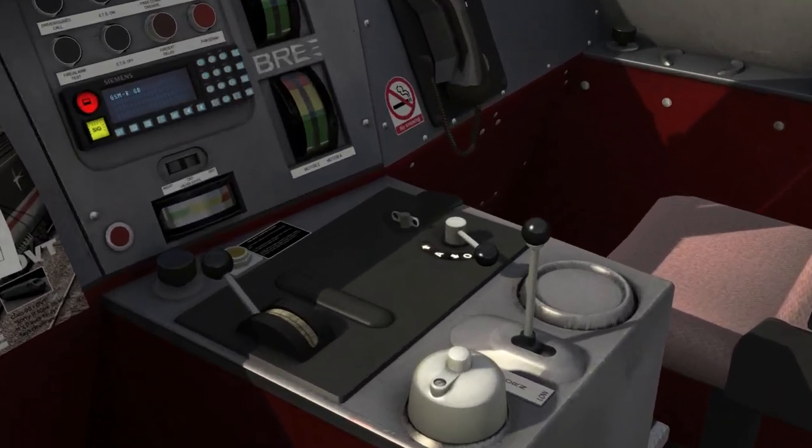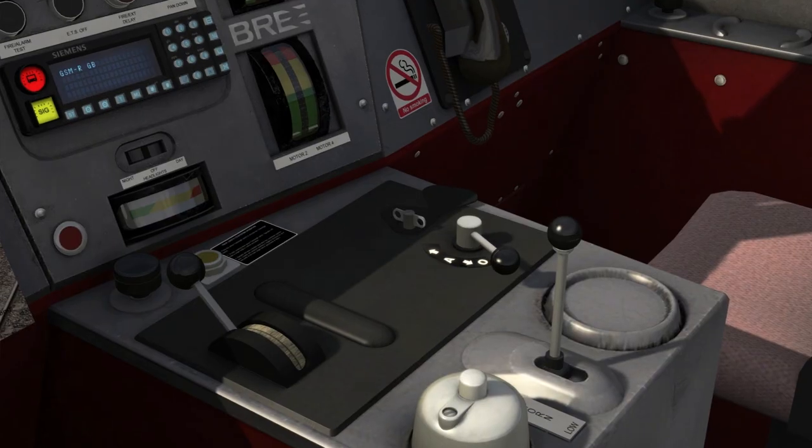I'm now going to move the reversing handle into the neutral position by pressing the W key twice. I've also reset the AWS self-test sequence, which happens at that point. When I move the reversing handle into the forward position ready for departure, I will also have to reset the driver safety device by pressing the E key.